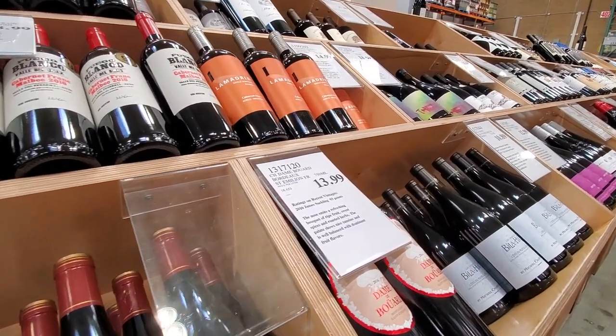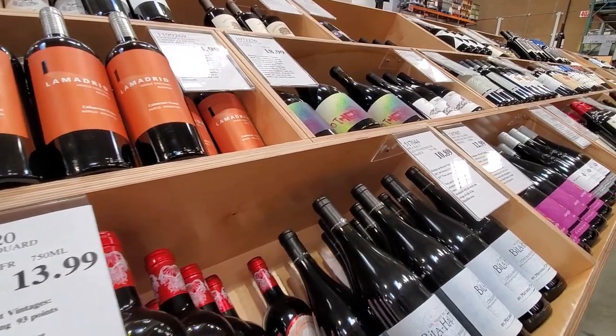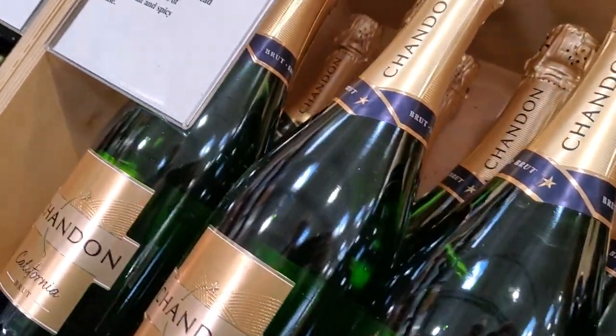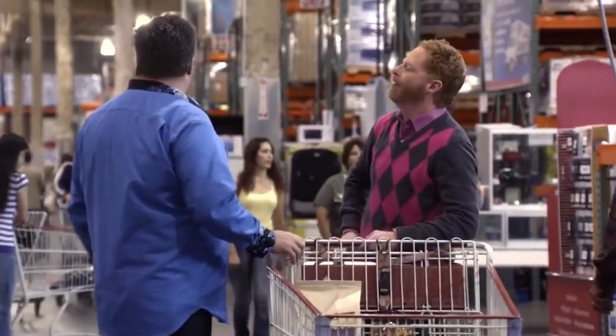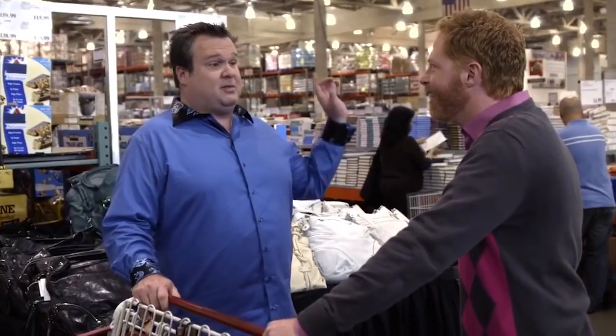You're also not going to go wrong with any of their wines. Even if you're not a wine expert, you can pretty much be certain you're going to get a decent bottle no matter what you pick up, and at a decent price. It's a total win. 'But I want to stop by the wine section first.' 'There's a wine section?' 'Yeah, a really good one just past the tires.'